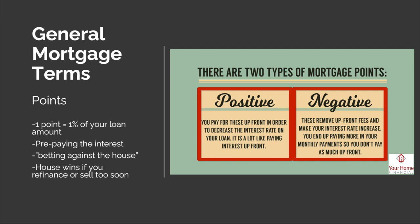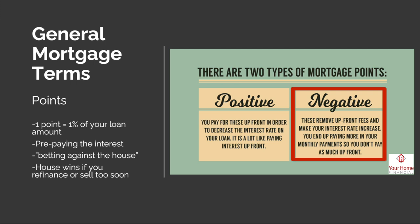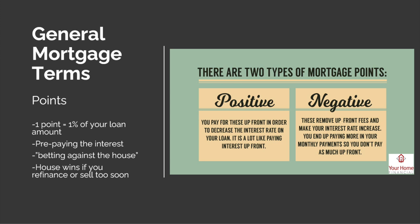There are two types of points: positive and negative. Paying points is positive — you're prepaying interest up front. Negative points work the other way: if you're comfortable with the payment but need help with cash for a down payment and closing costs, the lender can give you a credit. You take a higher interest rate and the lender covers some of your closing costs. It's a great discussion to have with your loan officer.